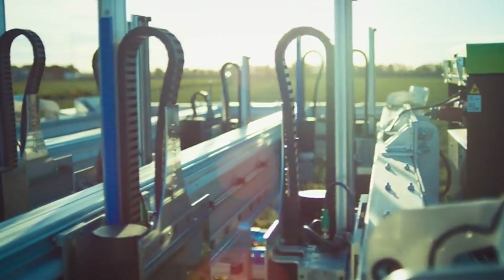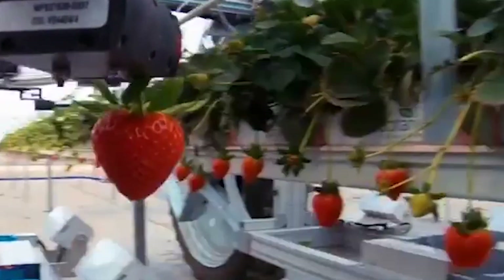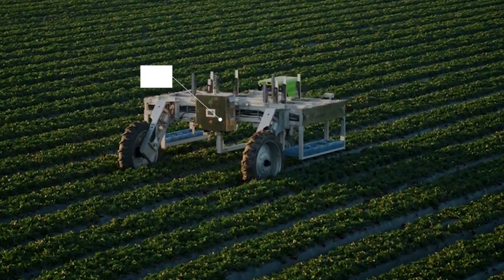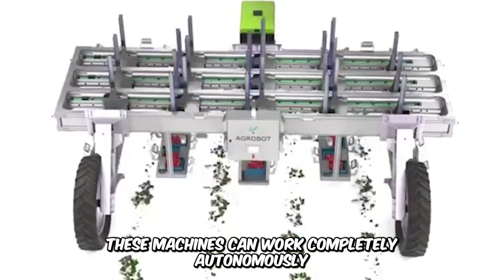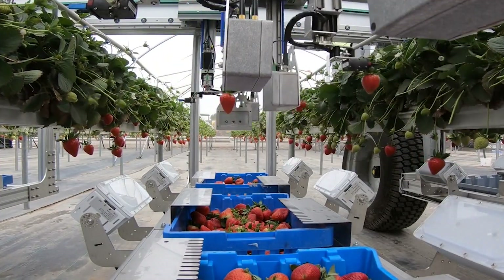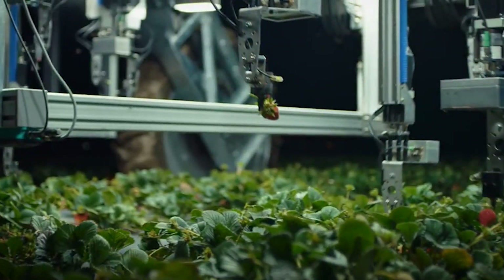Technology is set to redefine how we conduct every single operation in farms and greenhouses, whether indoors or outdoors. The Agro E-Series is a new generation of robotic ingenuity. These machines can work completely autonomously, harvesting fruits such as strawberries and grapes, while using machine learning, cameras, and sensors to predict the quality of the fruits and delicately harvest them when due.